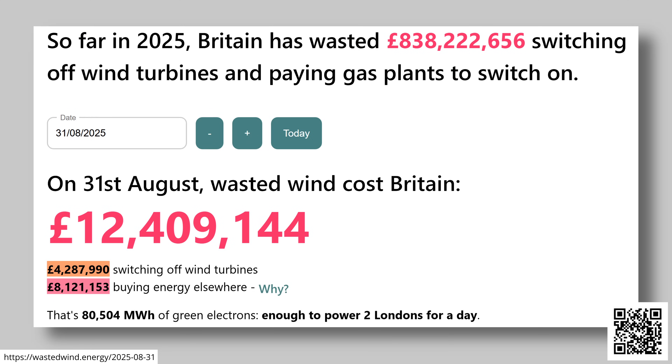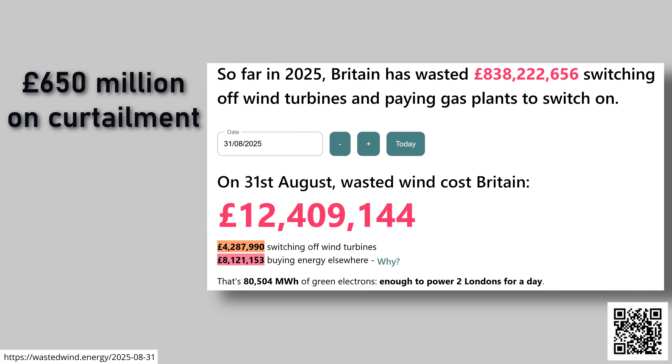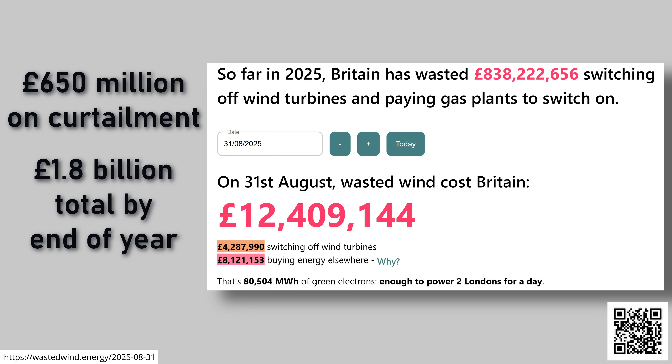So far this year we've wasted roughly £1.23 billion on this issue, of which £650 million was on curtailment, and we're projected to hit £1.8 billion by total year end. It's nothing new — in 2023 the UK paid out around £715 million in constraint costs, with over £500 million going to wind farms in Scotland, highlighting the north-south bottleneck in our grid. That works out to roughly £40 on the average household bill.